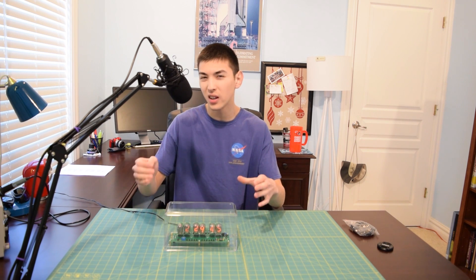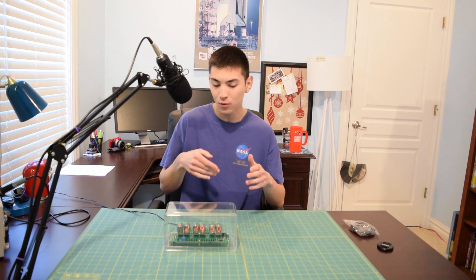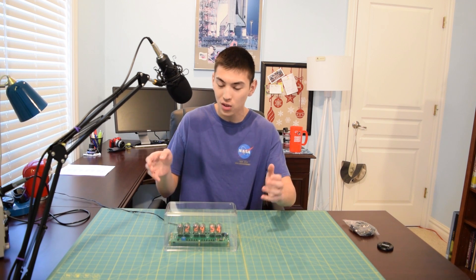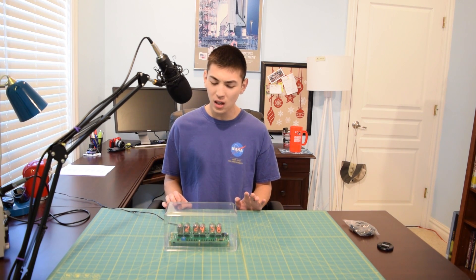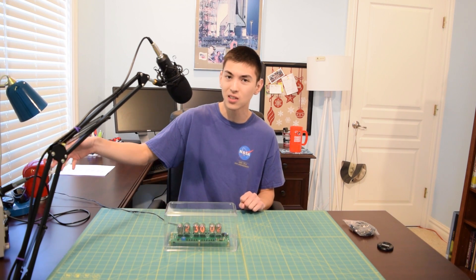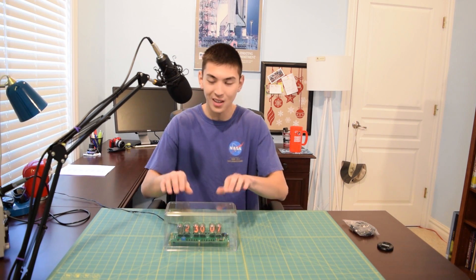The acrylic case did not come with the kit — I actually bought that separately off Amazon for about $7. That's to prevent me from accidentally touching a spot on the board where there's high voltage, because these tubes are being driven by around 140 volts. There's not much current behind that, but if you put your hand behind it and accidentally touch it you will get a little zap. So it's better to have this little acrylic case.